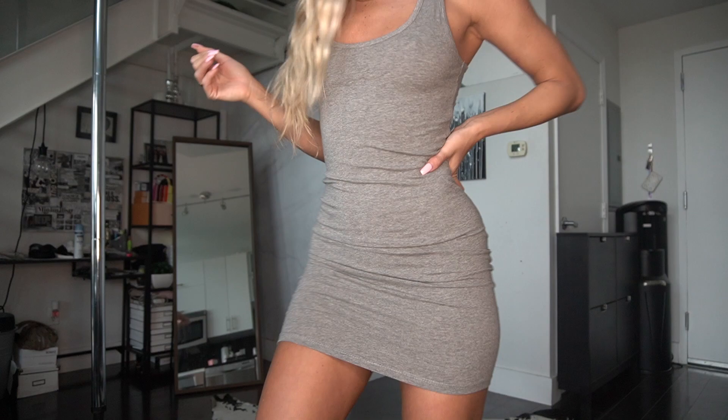The second piece I'm showing you guys is this cute little grey cotton dress. I know loungewear a lot of times is comfortable clothes, but you can wear a cute little comfortable dress to lounge around as well too. Super soft cotton material, very form fitting.